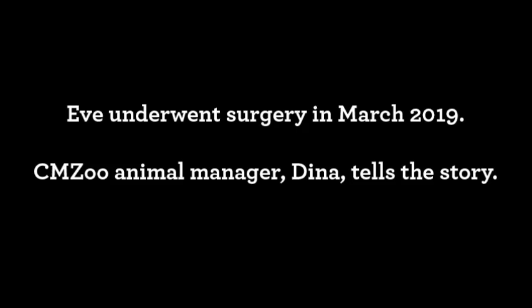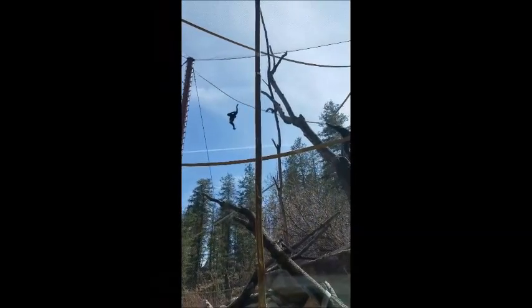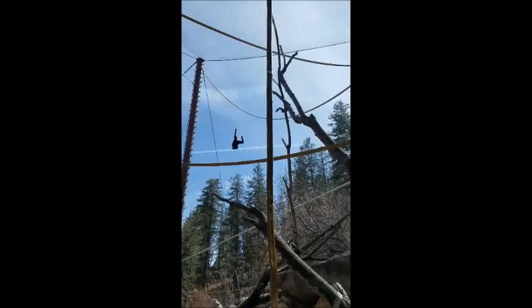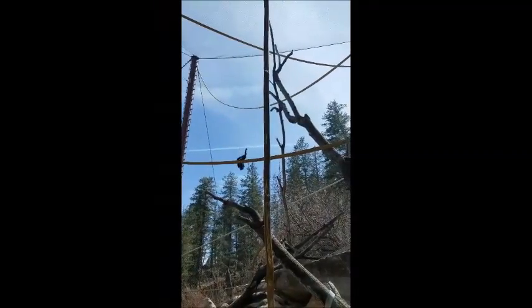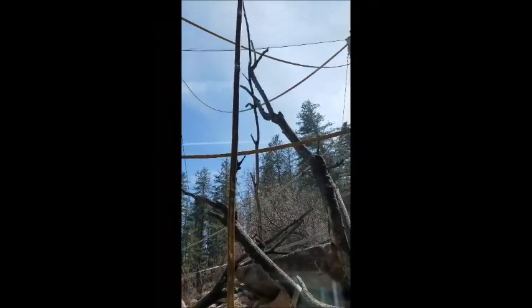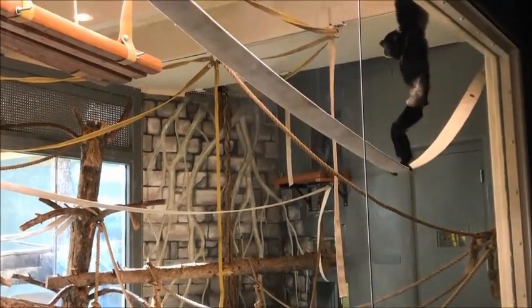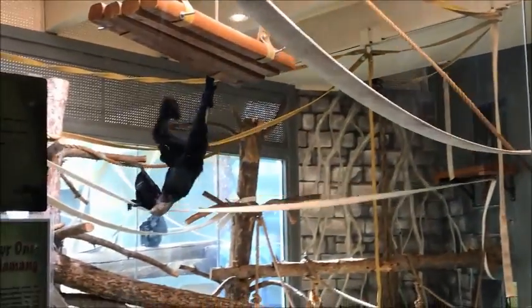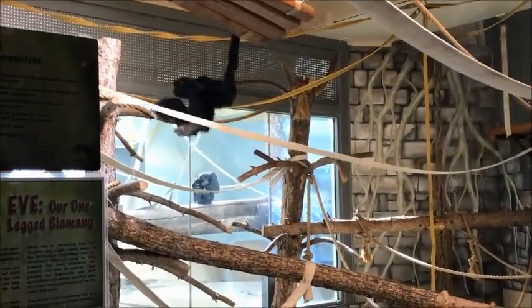Staff noticed that Eve wasn't using her left foot — her toes couldn't really bend — and we weren't sure what had caused this. Dr. Liza came down and did thermographic images and discovered that there was poor circulation to the lower part of her left leg.